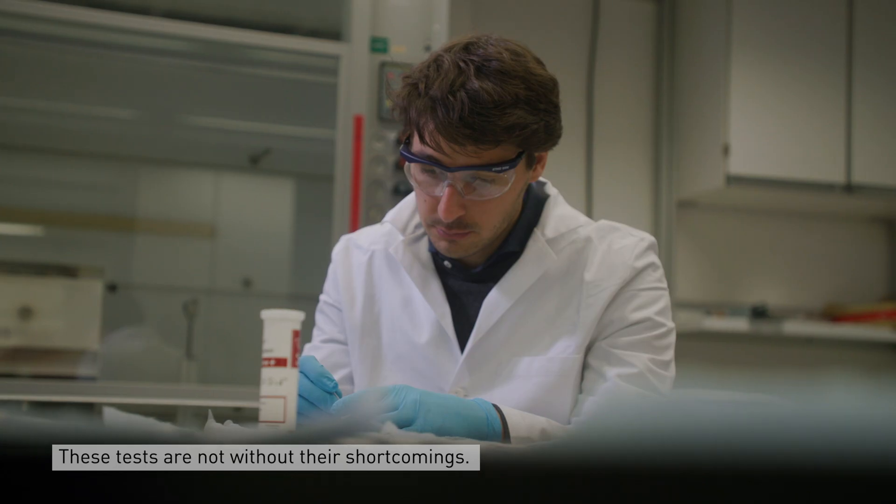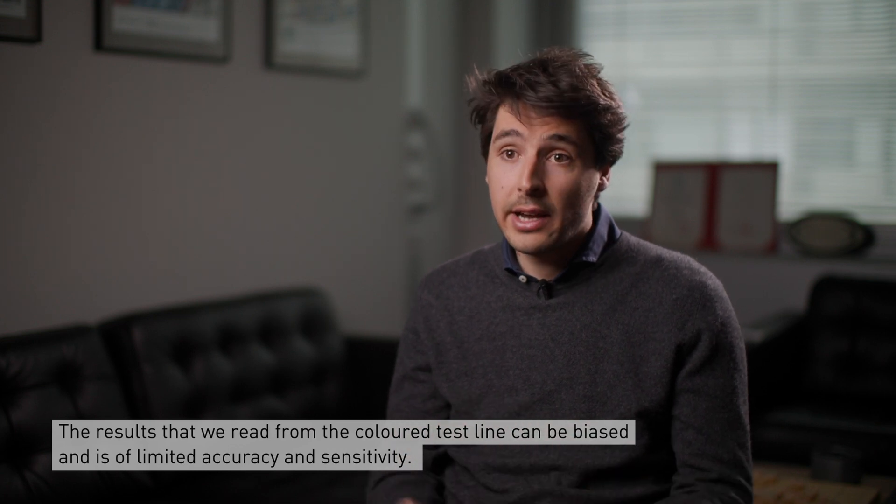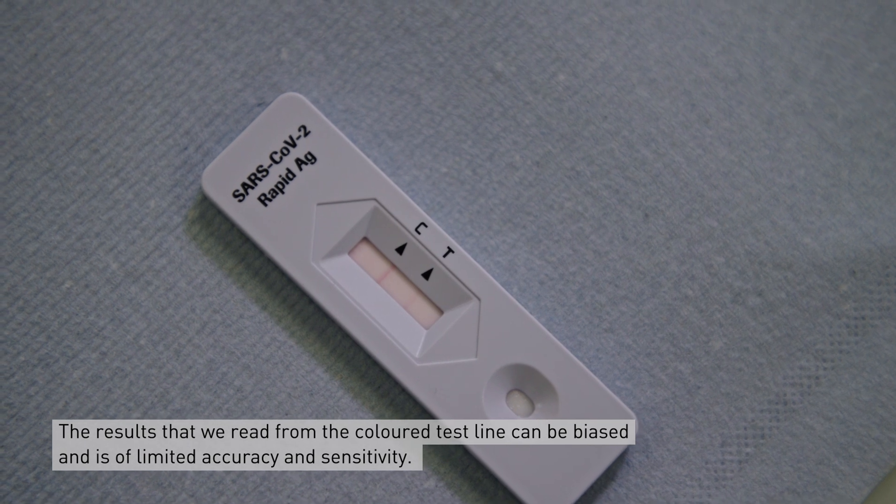These tests are not without shortcomings. Mainly, the results that we read from the color test line can be biased and also have limited accuracy and sensitivity.